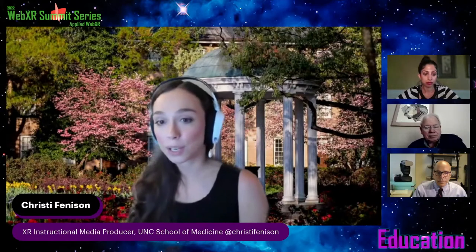I'm Christy Fennison, and I am an XR instructional media producer at the University of North Carolina Chapel Hill School of Medicine IT. I'm in a group called Instructional Media Services, and we work with faculty, students, and healthcare professionals in our hospital to create content that supports curriculum and training needs. In the past few years, we've been working to create not only traditional content but also immersive learning content, primarily virtual reality, and we're looking into moving into mixed reality as well.